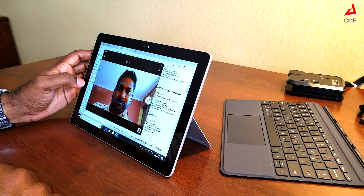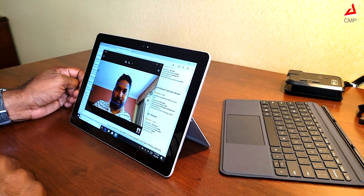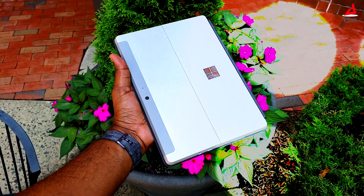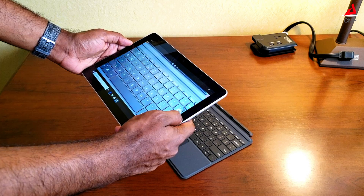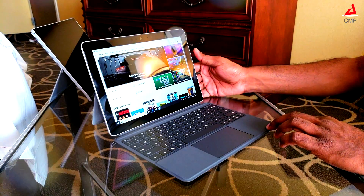The front camera is by far the best I have seen in the Windows tablet lineup in this price range. The rear camera is decent. The purpose of this camera is for taking quick snapshots of whiteboard notes or presentations and cannot be compared with the flagship camera lineup. The add-on keyboard is ergonomically designed.